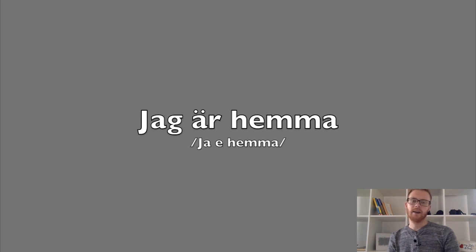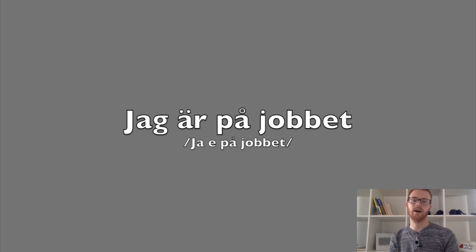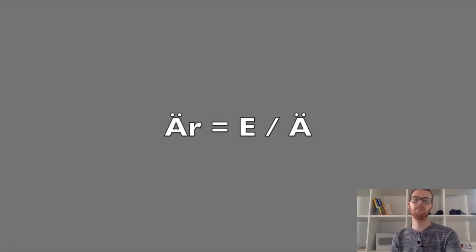Jag är hemma. [fast] Jag är hemma. Jag är på jobbet. [fast] Jag är på jobbet. Okej, tänk på att nästan alla uttalar 'jag' som 'ja'. Tänk också på att 'är' nästan alltid uttalas som 'är' eller 'e'.